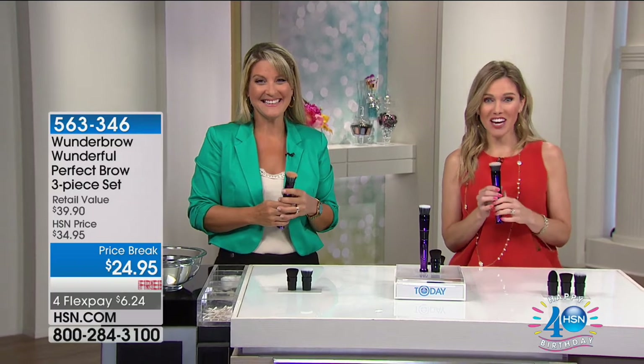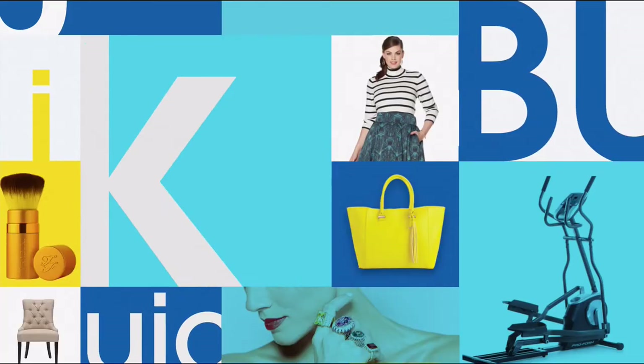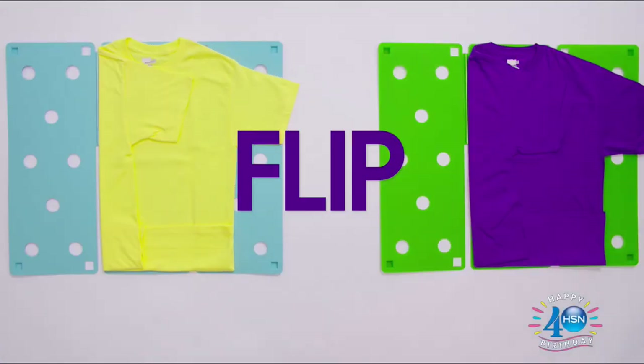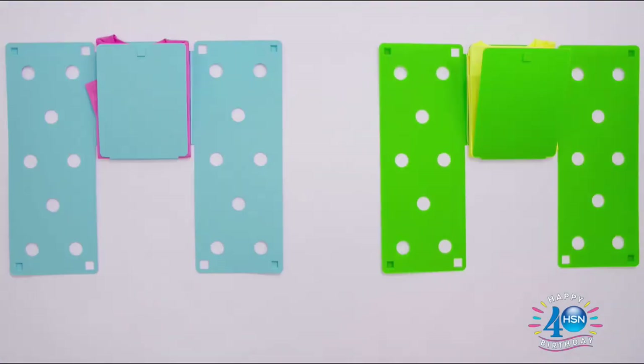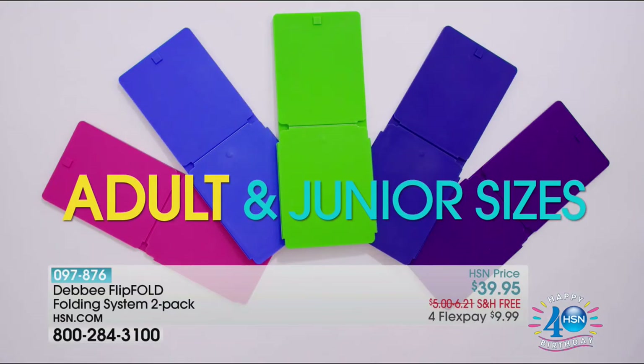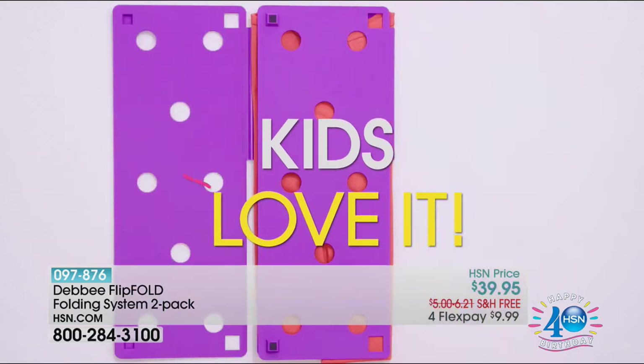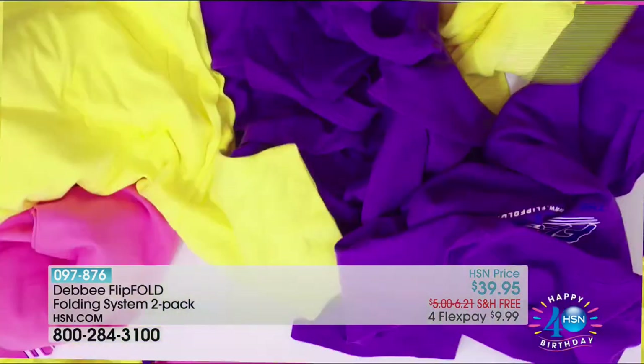Don't go anywhere — Kerenique is in the house. Flip and fold your way to less clutter with the Debbie Flip Fold — choose from an array of colors in two sizes. Just a few flips and that messy closet is under control. Kids will love to use it too — shirts, pants, and even towels are no match for the Flip Fold. Search Quick Buy at hsn.com.